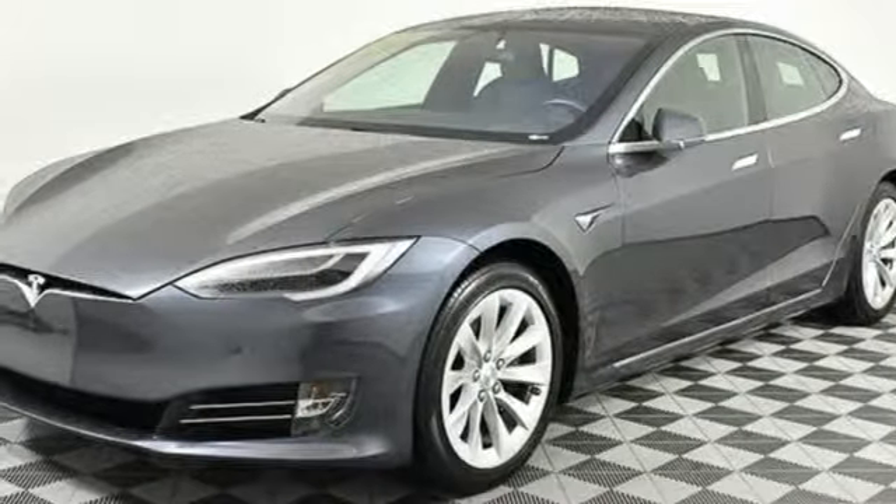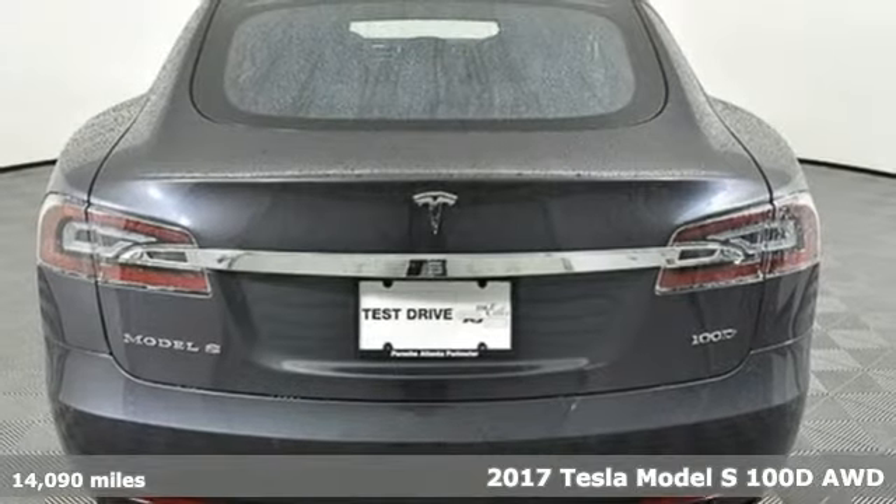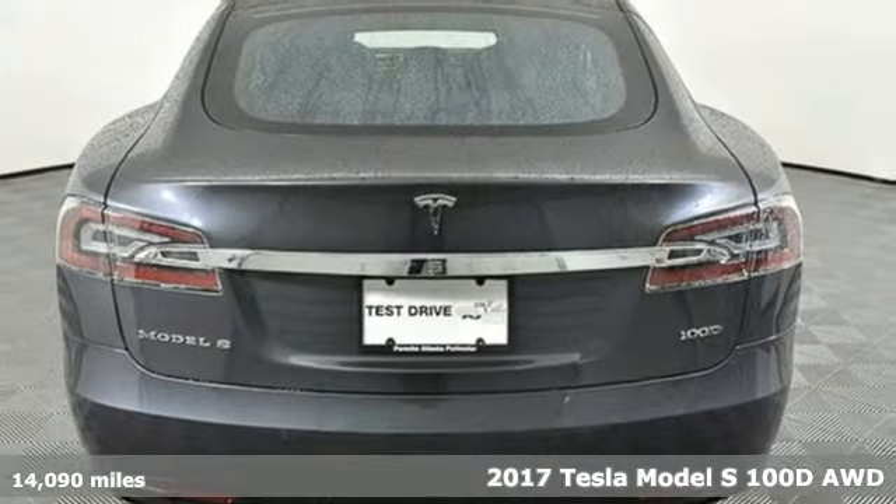Here's a 2017 Tesla Model S. Tesla believes going electric should bring with it an electrifying drive.